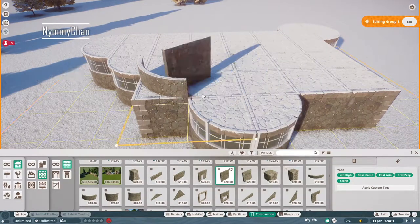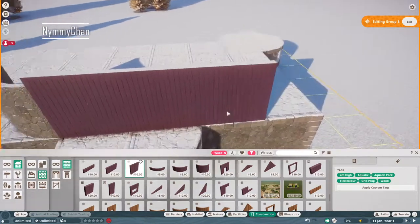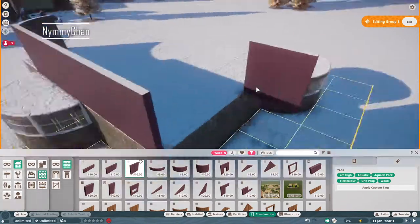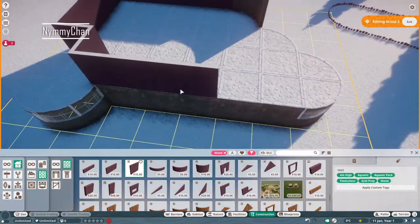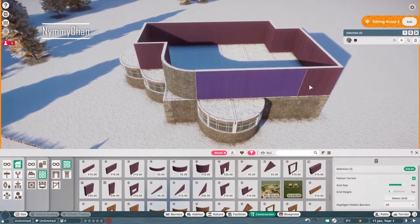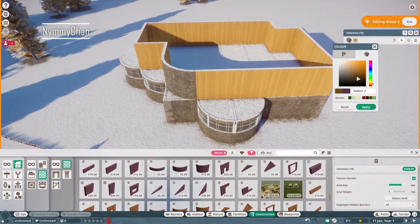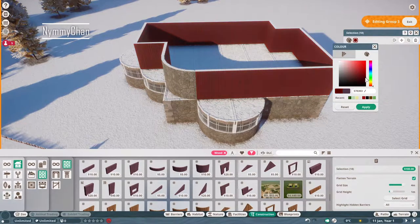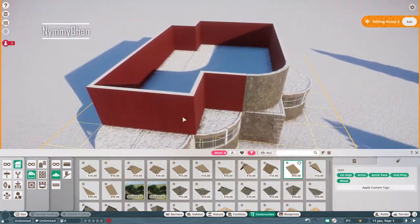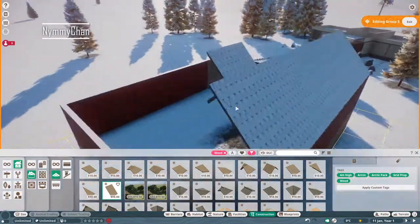We are starting off with building a Christmas-themed home. It doesn't look very Christmassy yet, but it will — don't worry. I promise we are going to color some of the walls. These are actually the aquatic pieces, and with those you can paint the color, which I love. We are going to make a red-green themed home with brick, and I absolutely love the way it ends up.